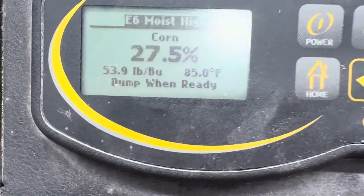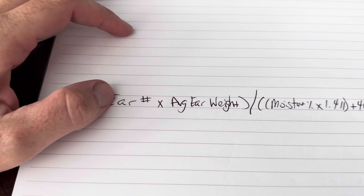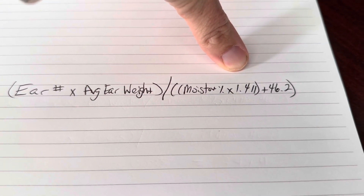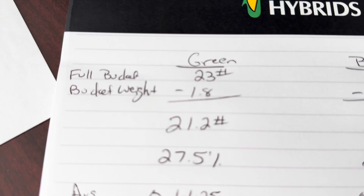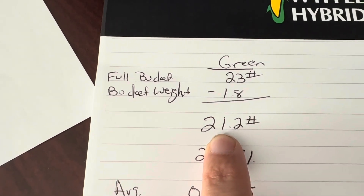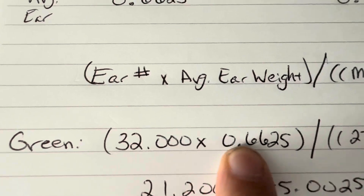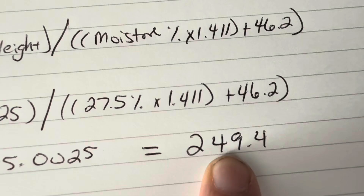Moisture on the brown stuff is 24%, with a 54.5 pound test weight. Moisture on the green corn is 27.5%, 54 pound test weight. Here is the formula I'm using: ear number — I'll be using 32,000 for our population — times the average ear weight, divided by the moisture percentage, times a factor of 1.411, plus 46.2. For the green areas: total bucket weight of 23 pounds minus bucket weight of 1.8 gives us a corn ear weight of 21.2 pounds, divided by 32 ears, gives an average ear weight of 0.6625 at 27.5% moisture. Plugging into the formula: 32,000 times average ear weight divided by 27.5, times the factor, plus 46.2 — average yield: 249.5 bushels per acre.